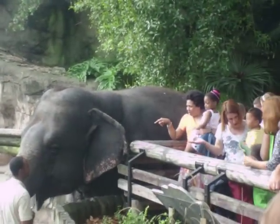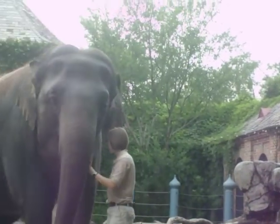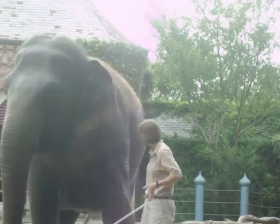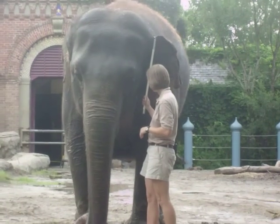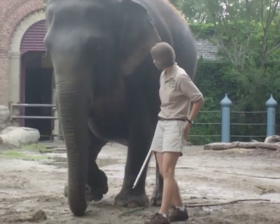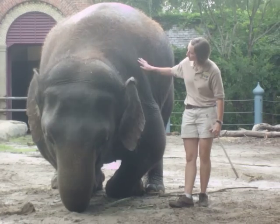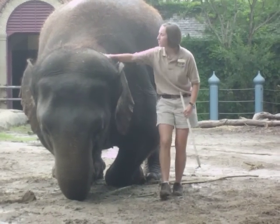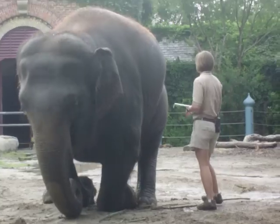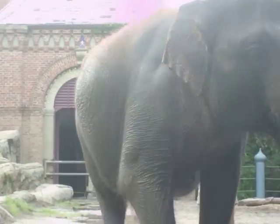Now look at the tail hair — that's the same consistency as a thick wire brush. Now look at the ears. The ears are an intermittent cooling system. They don't sweat, so they have to flap those ears to create airflow on the sides of the body. And look at those eyelashes — they're the longest eyelashes of any animal, over four inches long.